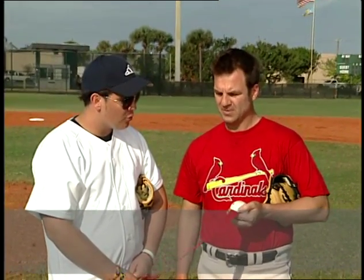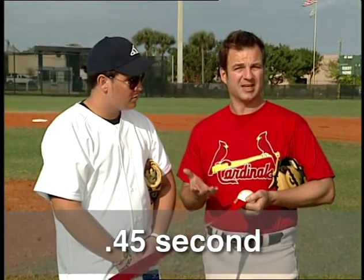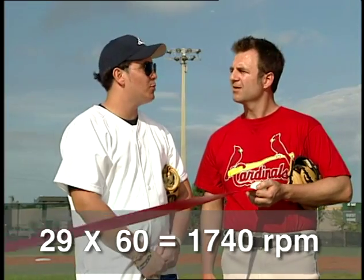The ball was only in the air for about 4 or 5 tenths of a second — about half a second. And in that time, we had 14 revolutions, so it would be 29 revolutions for a full second. There are 60 seconds in a minute, so 29 times 60 — that's about 1,740 revolutions per minute.